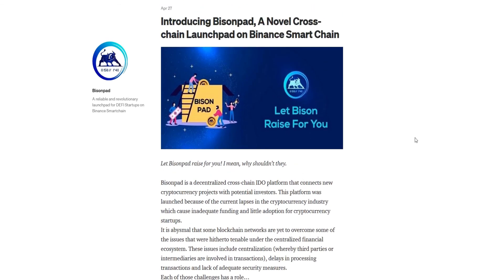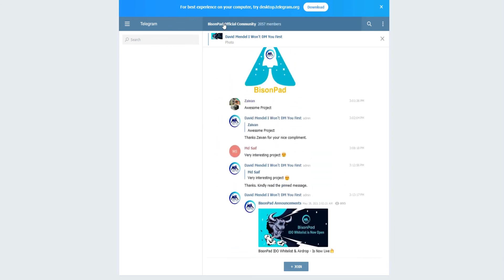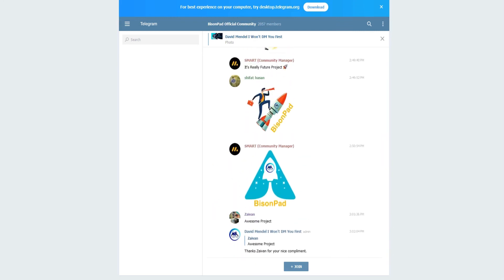If you have any further questions, please check their website. You may also participate on their official Telegram channel. Please join this channel if you are interested. Thank you everyone for staying with me until the end of the video.